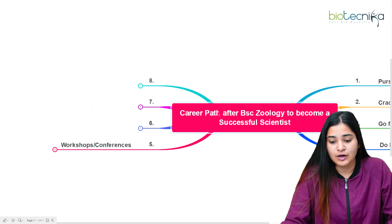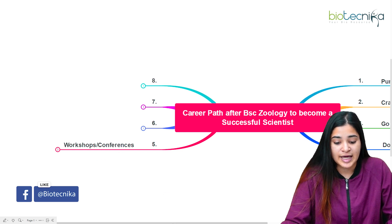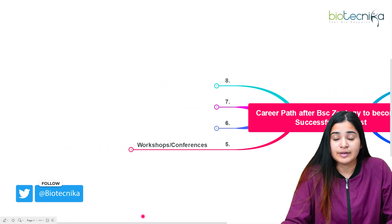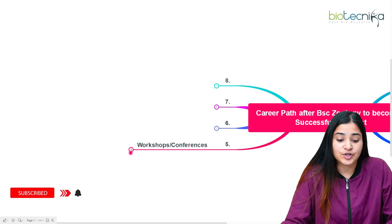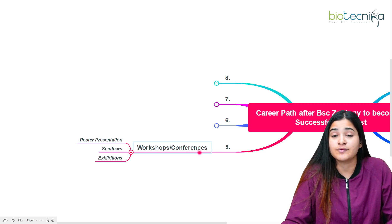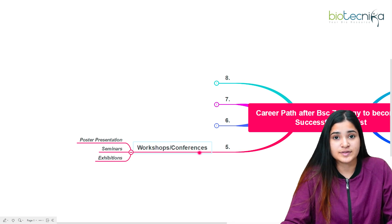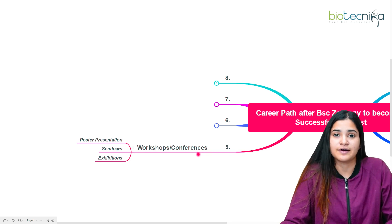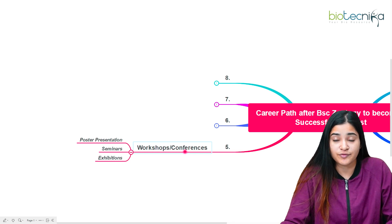The next crucial point in the career path after BSc Zoology is attending workshops and conferences. Every workshop and conference you attend — the certificates, the exposure, and the networking with scientists and professors — will always help you in becoming a successful scientist. Believe me, what you start doing today will affect your career ten years from now.